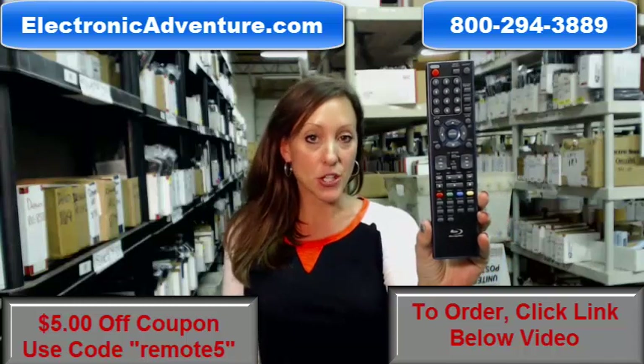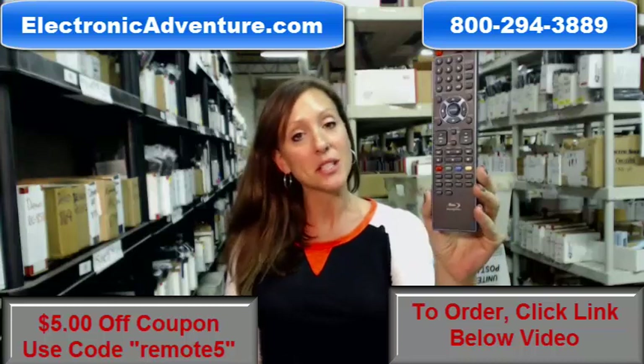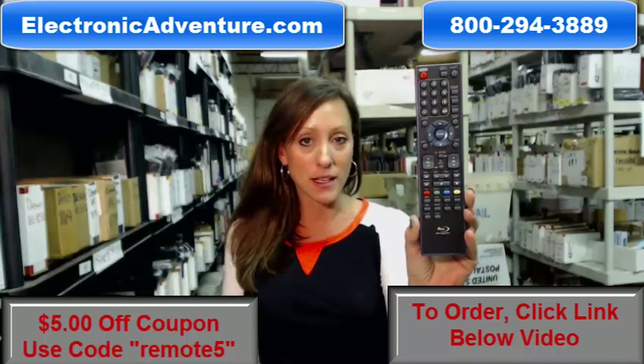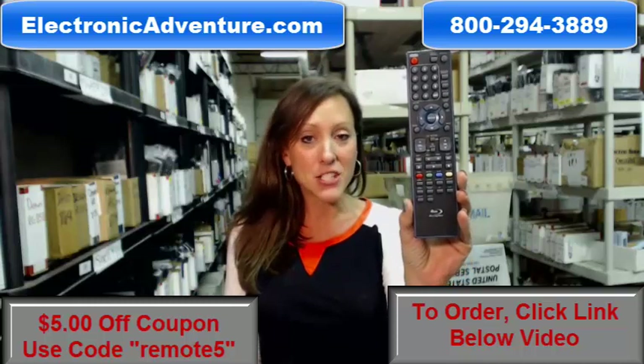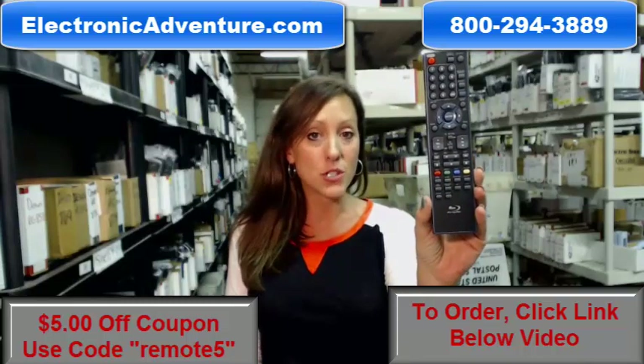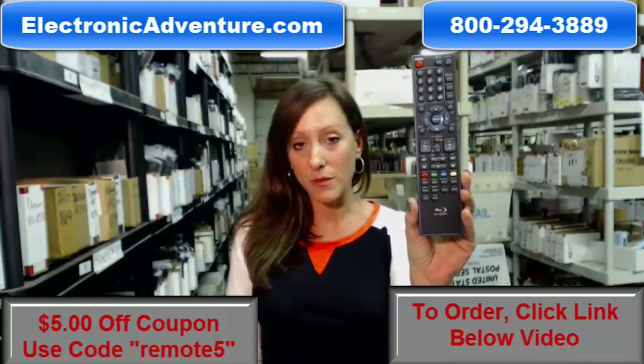Hey, I'm Stacey with ElectronicAdventure.com and your life just got a little bit easier with this new Sylvania remote control. This is in stock and it's shipping today. Did you know we stock over 300,000 new original remote controls just like this one? They're not used and they're not refurbished.